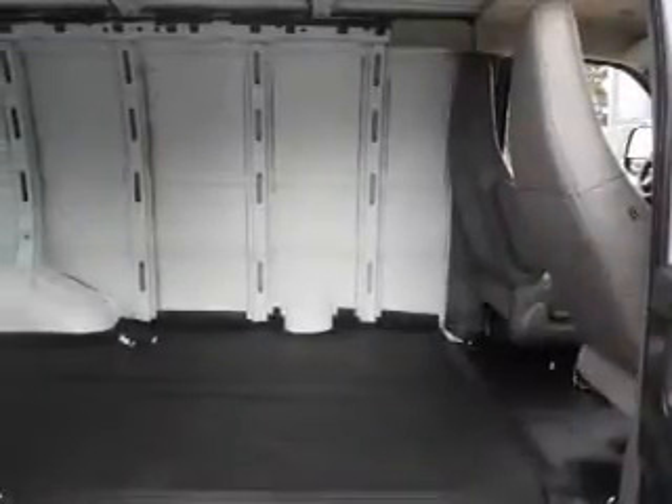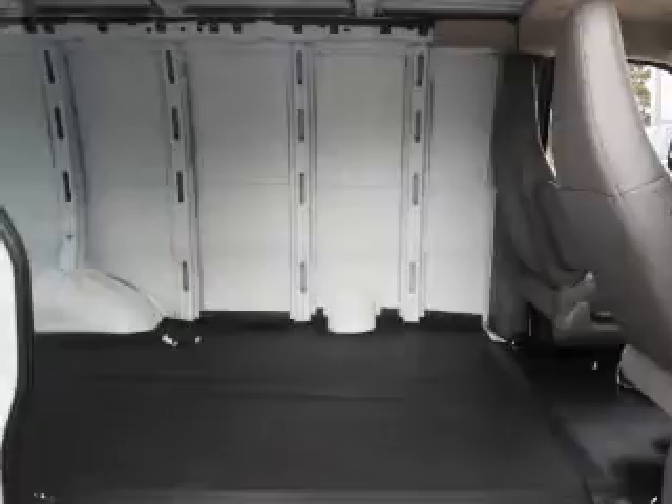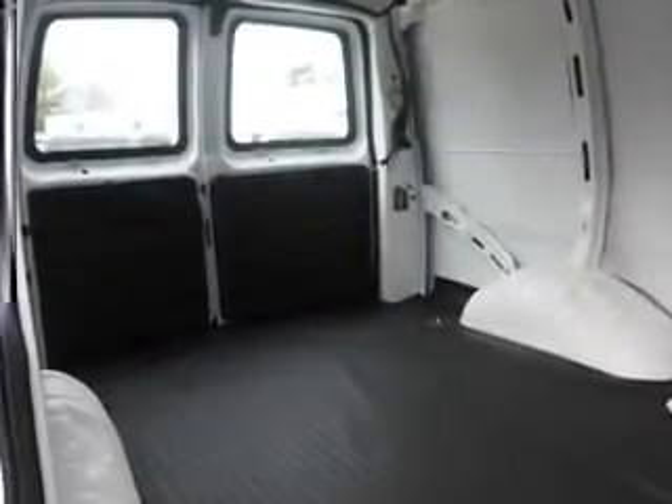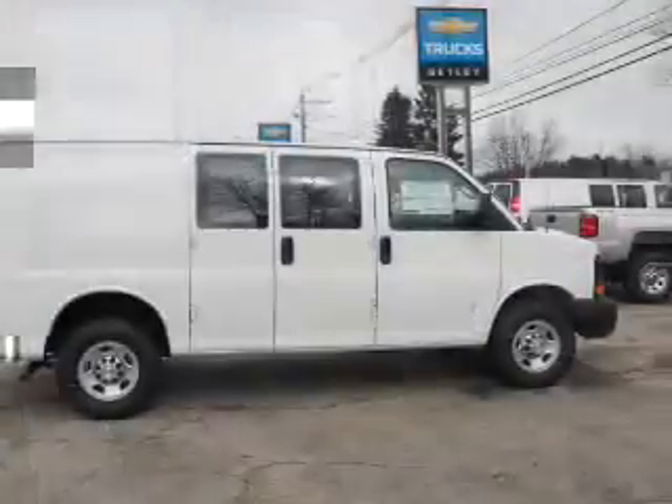Inside you'll find an auxiliary input, curtain head airbags, front airbags, side airbags, side impact door beams, a trip computer, anti-theft system, power outlet, air conditioning, and power door locks.